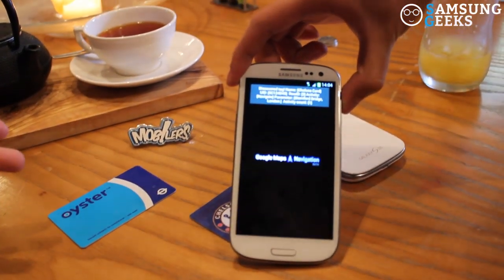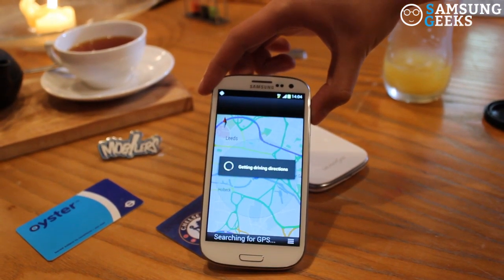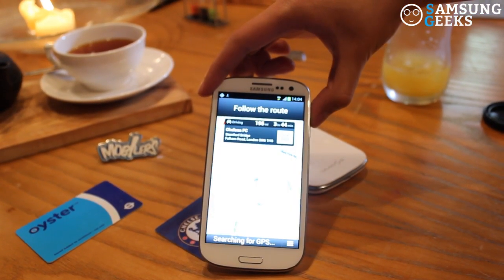So with our Chelsea season ticket, we've got it set up to automatically open Google Navigation and give us some driving directions to Stamford Bridge.